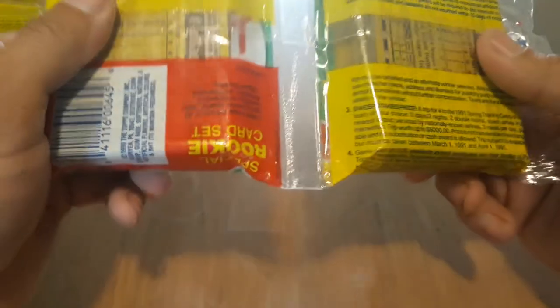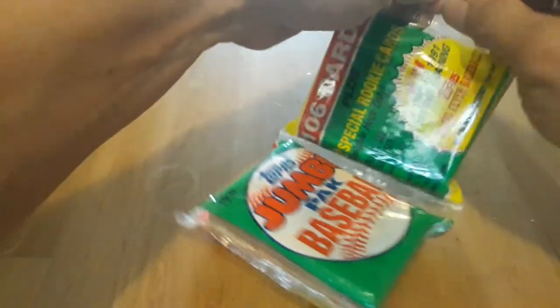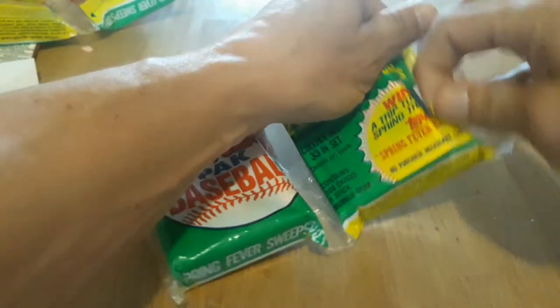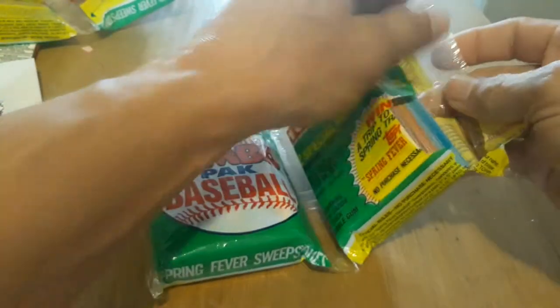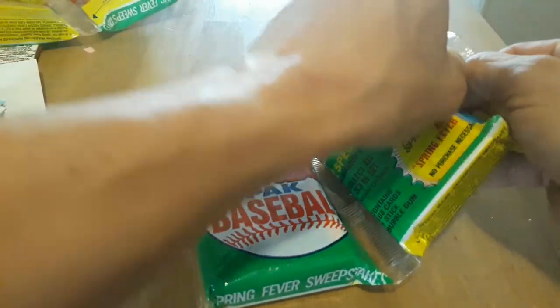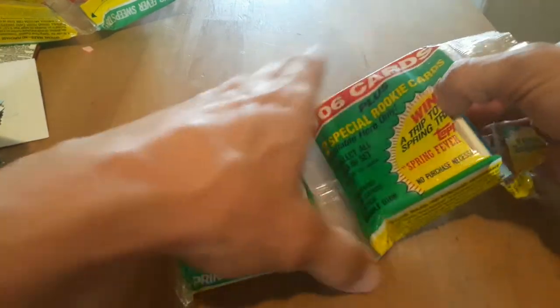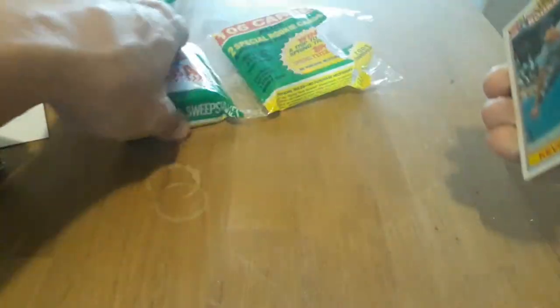Pretty neat looking at the odds and stuff, but of course there were no inserts back then. Inserts really didn't start until '91 with the gold, then '92 with the black gold, and from there all the companies just started going insert crazy. I think the first to do inserts was Upper Deck, or maybe Score — one of those companies.